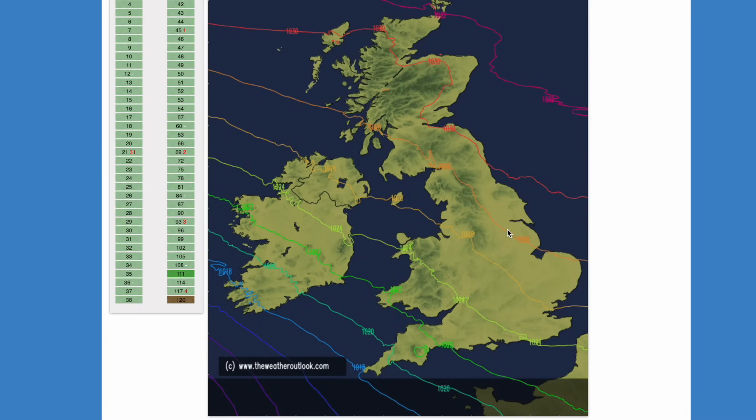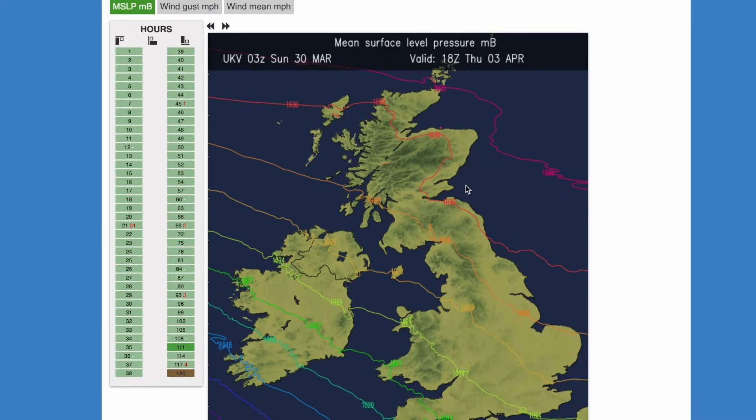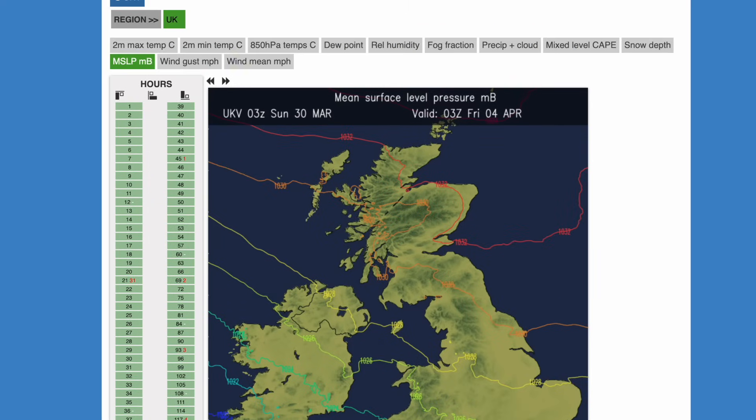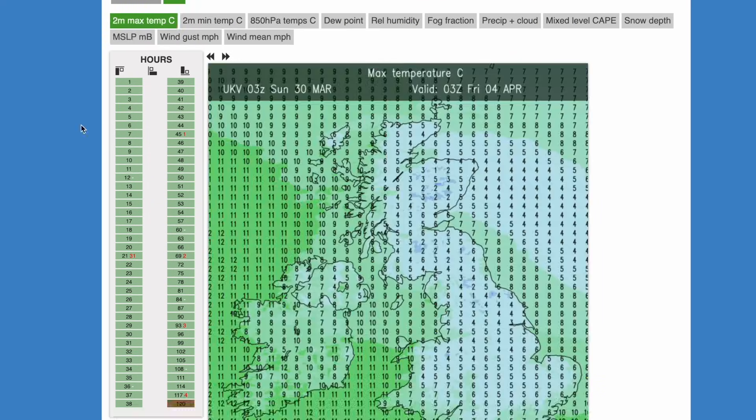It's a very subtle shift, and it doesn't have to be exactly at this pressure level — this is mean surface level pressure, and higher up in the atmosphere it could be slightly different. But all of this together means that slightly warmer air pushes in, and that means that by the end of the week it could be a few degrees warmer at the surface.